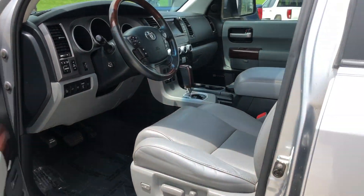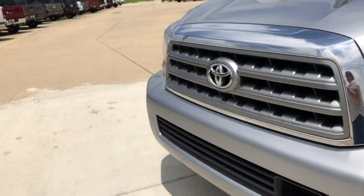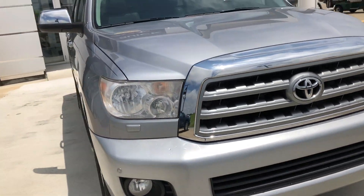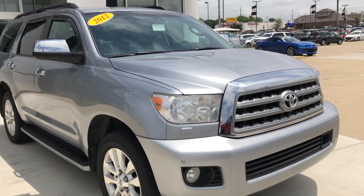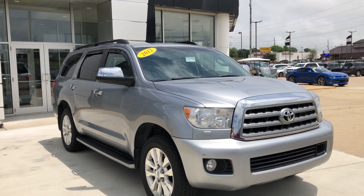The exterior is this gorgeous platinum with the chrome Toyota emblem and grille. If you have any questions about this SUV or you'd like to schedule a test drive, please don't hesitate to give us a call at 812-882-5574. We'll see you next time.